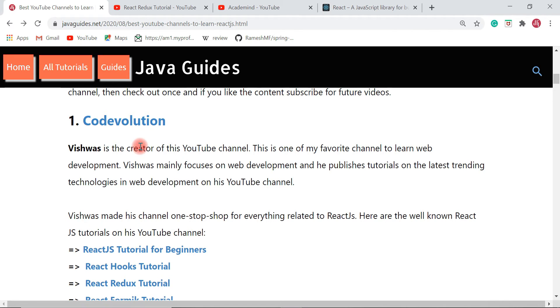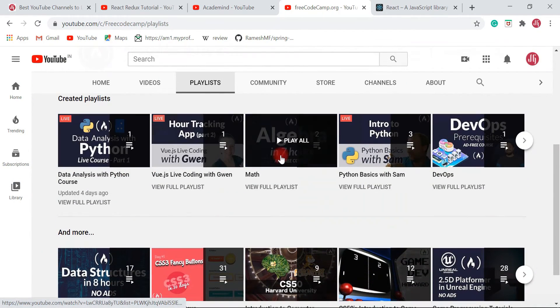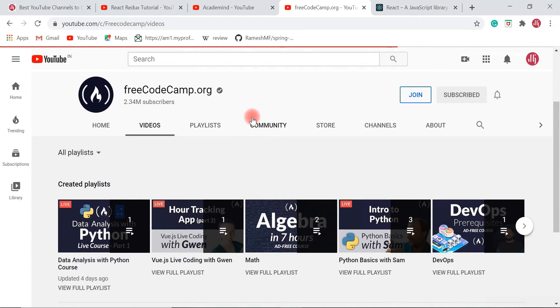The next YouTube channel is freeCodeCamp. This channel is full of lengthy video tutorials on various technologies like React JS, JavaScript, Python, machine learning, and Angular. In the playlist section you can find a whole lot of series on web development, including free courses on React JS.